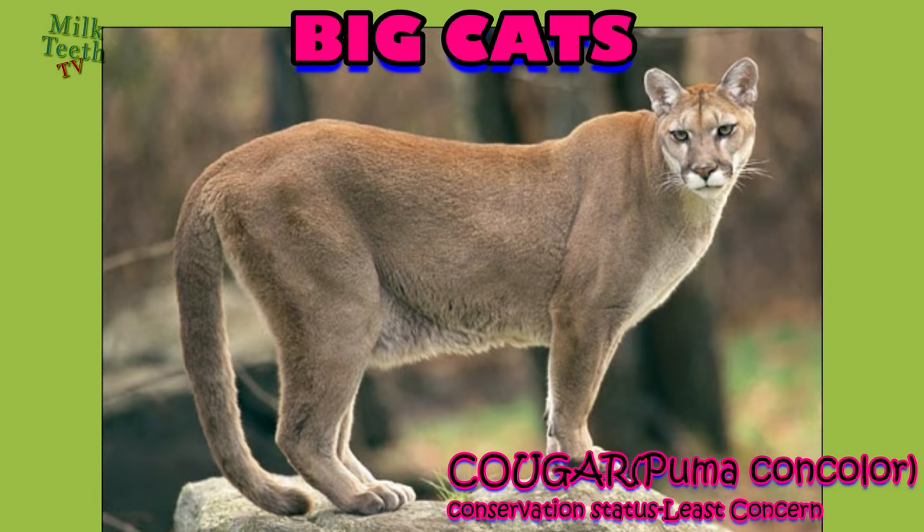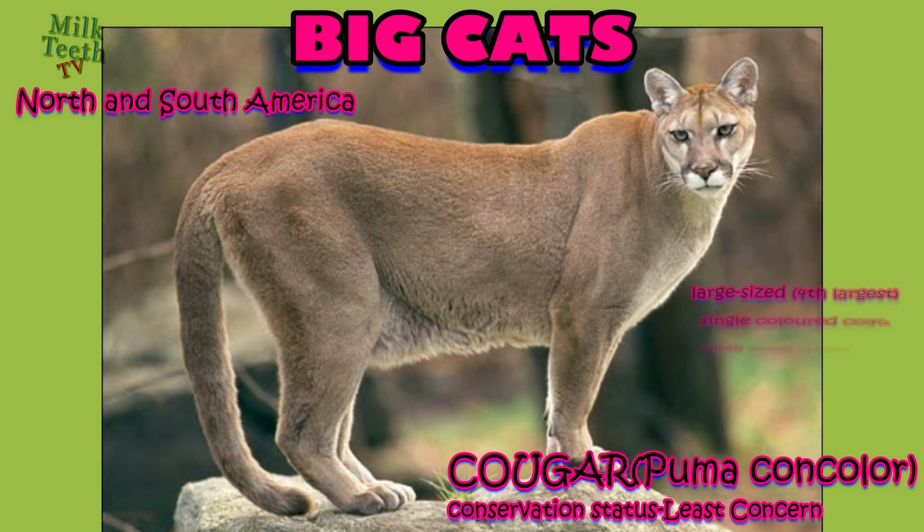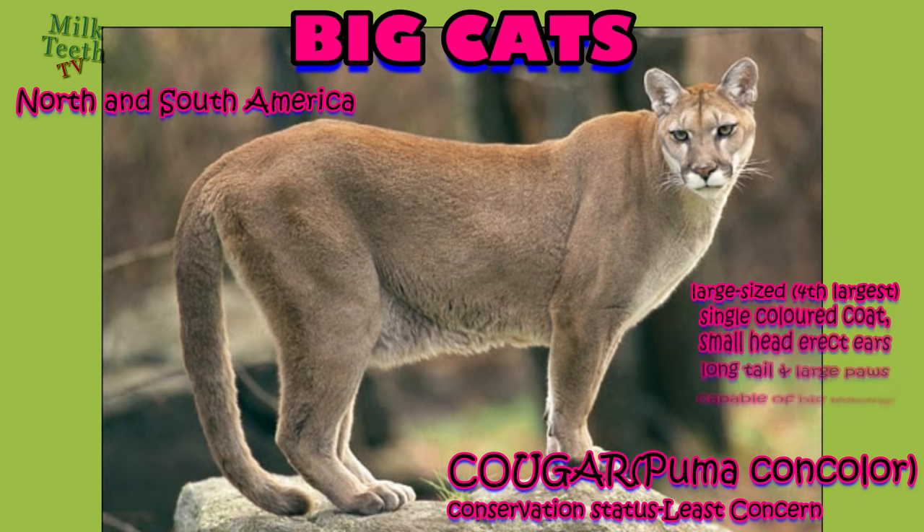The cougar, or puma, is a cat mainly found in North and South America. It is a large-sized cat and the fourth largest cat in the world. Its main characteristic is its fur coat, which is usually tawny to light brown in color. It has a small head with erect ears, a long tail, and large paws which are capable of leaping great distances.